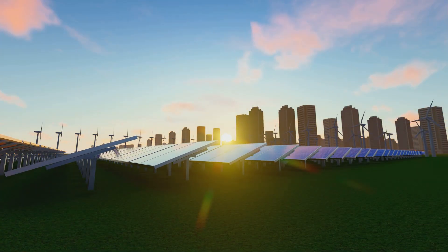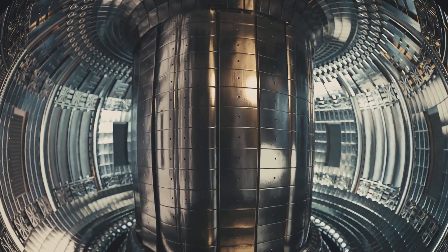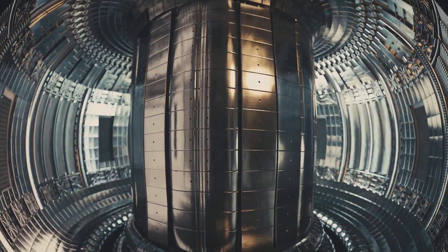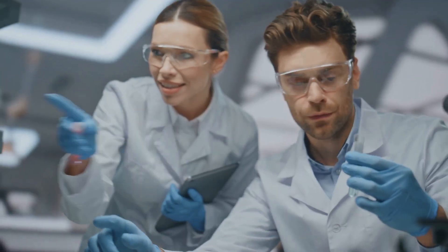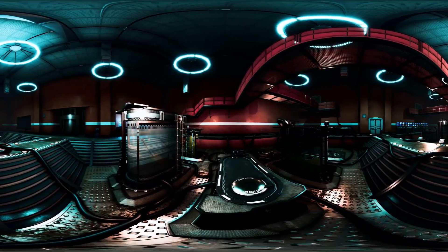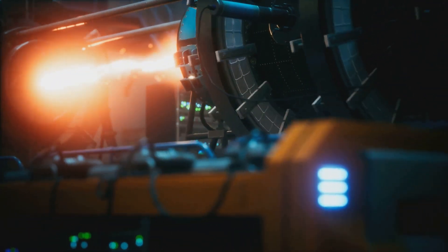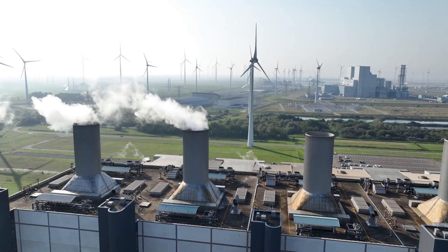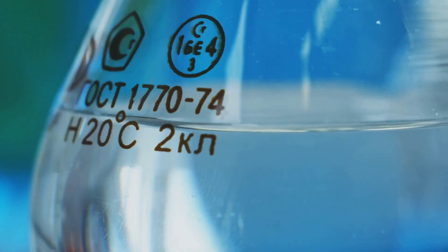Imagine a world with endless clean energy — no pollution, no greenhouse gases. This isn't science fiction; it's the promise of fusion energy. Fusion, the process that powers the sun, has been a dream for scientists for decades. Fusion energy has the potential to revolutionize how we power our lives. Unlike fossil fuels, it doesn't produce harmful emissions or dangerous waste. Scientists have managed to create a reaction that produces more energy than it consumes.